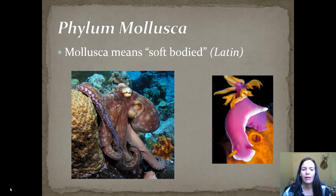In general, phylum Mollusca means soft-bodied, so all of these organisms have soft bodies. Some of them do have shells, which you'll see in a minute, but we also have ones like the squid, the octopus, or sea cucumber that do not.